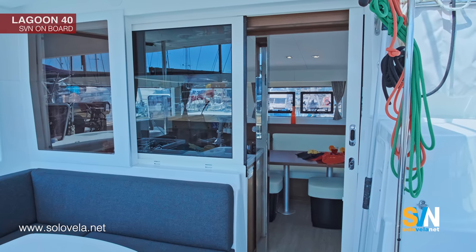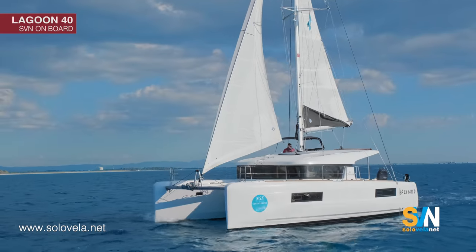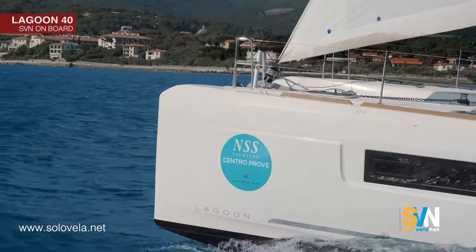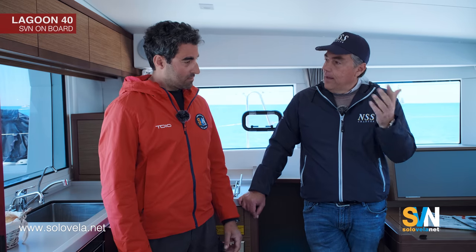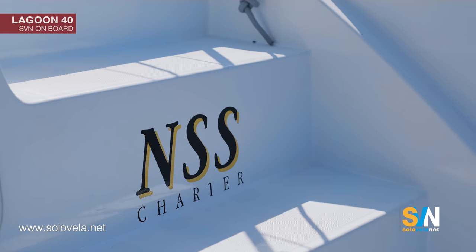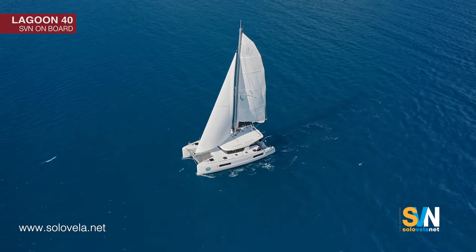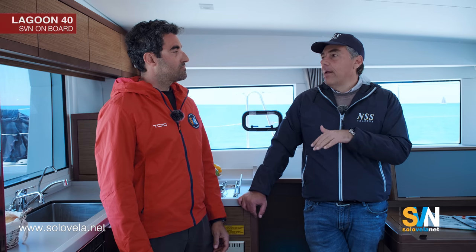These boats are also available on a management program. It's a kind of boat very requested for yacht investment. We offer a simple formula: you can have your desired boat in the best locations in Italy — Sardinia, Tuscany, Aeolian Islands, Amalfi Coast — the best of the best. You buy the boat, we take care of all the problems and all the costs are on our shoulders, and you receive a guaranteed fixed revenue for seven years. At the end, you will have paid less than 50% of the boat's price.